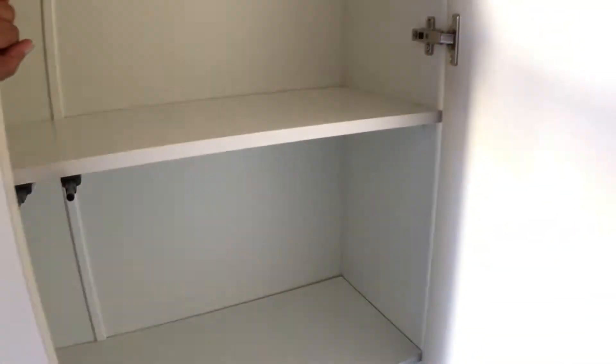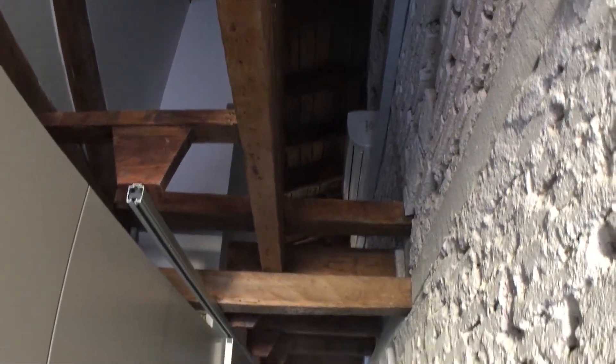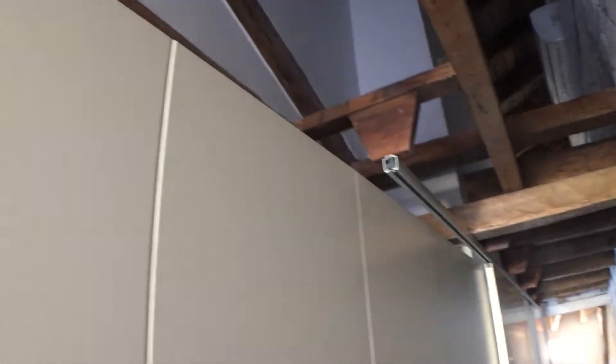Moving further along, we come to this area which looks like there's nothing here, but these are actually wardrobes where you can store all your stuff. This is your kitchen stuff that comes with the house. This is more space right here. Up there are the ACs — there are two of them, which is more than enough for this house.